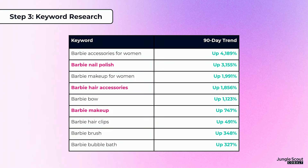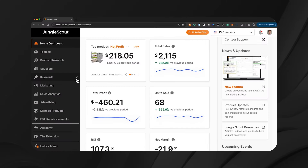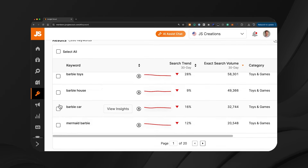So you can take this data and say: I want to launch a pink hairbrush. It doesn't need to be a partnership with Mattel or with Barbie — it could just be a pink brush that you launch and advertise for those Barbie keywords. The next step in this profitable product launch strategy is to look at the keywords that are trending. This gives you a good idea of what product to launch, and it also informs your PPC strategy. All of these Barbie keywords had a really awesome upward 90-day trend, ranging from above 320% up to over 4,000%.